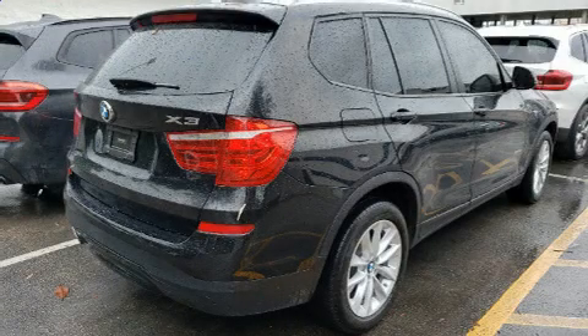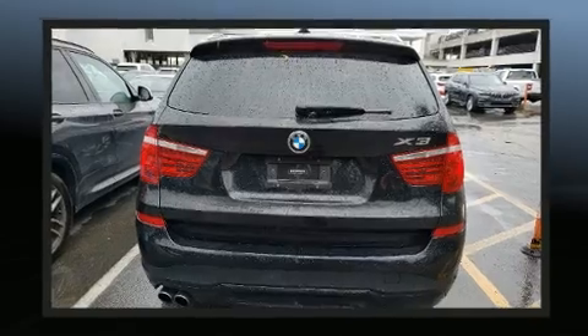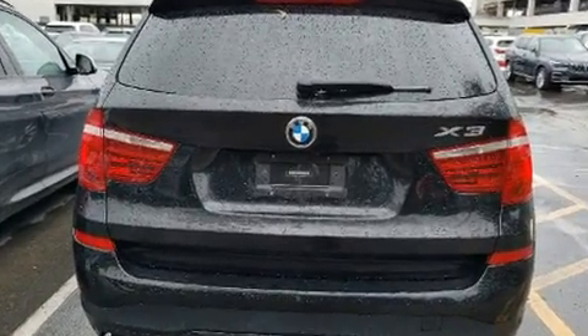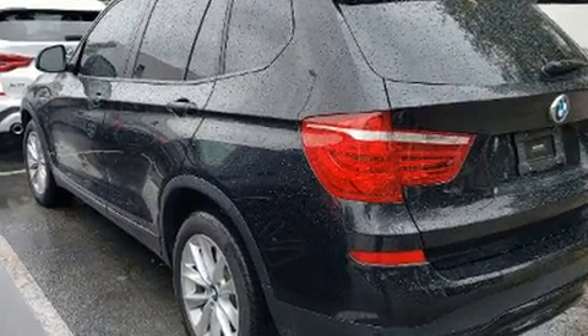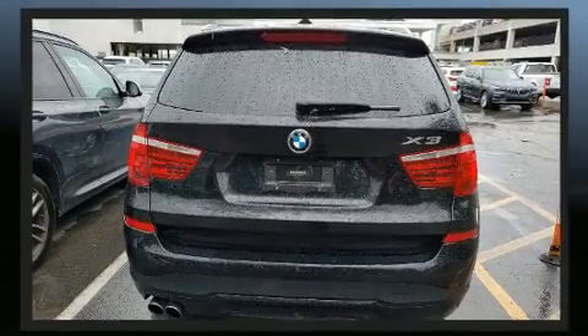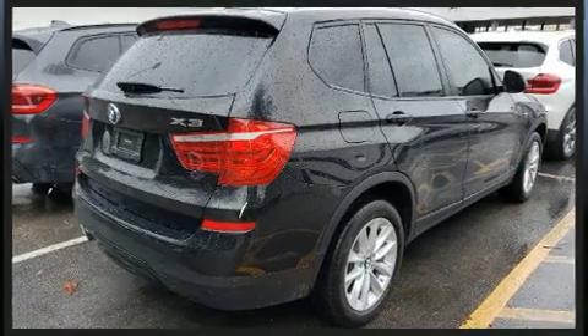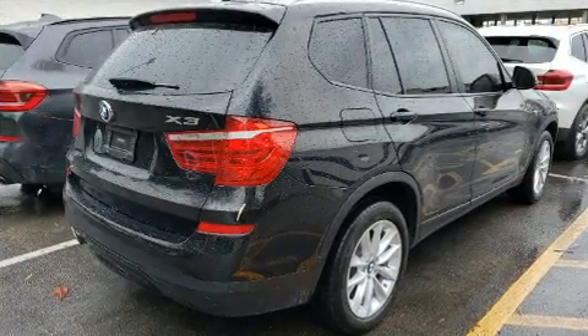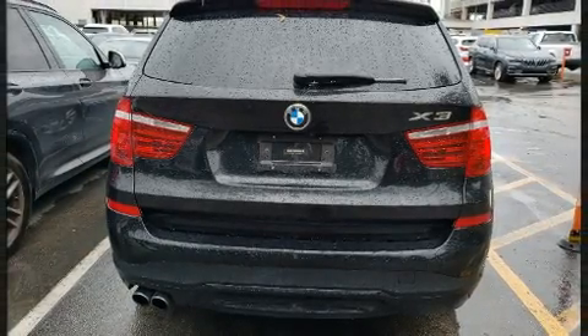Experience driving perfection in the 2017 BMW X3 with fewer than 35,000 miles on the odometer. This vehicle proves competitive in its price class based on its condition and value. It features an automatic transmission, rear-wheel drive, and a 2-liter 4-cylinder engine. A turbocharger further enhances performance while also preserving fuel economy.